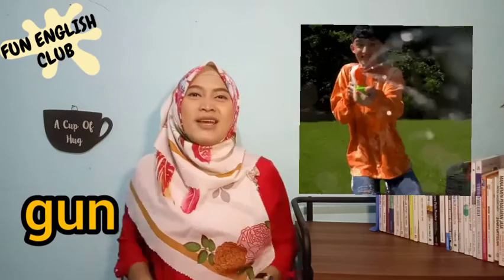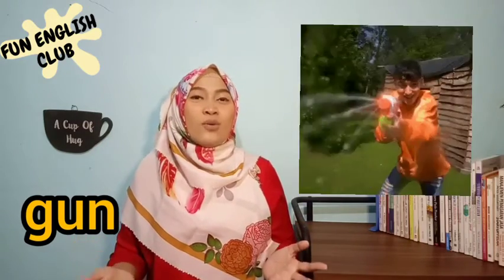We can play in the water with your friends — it's so fun! W-A-T-E-R G-U-N, water gun! Oh no, let's run everyone — run, run, run!